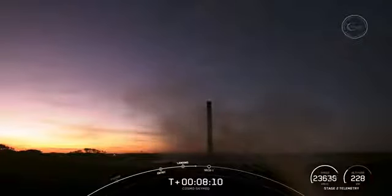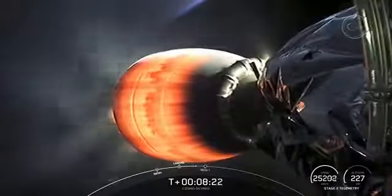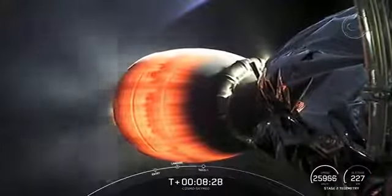This is our 104th recovery of an orbital-class rocket, and that includes first stage landings for both Falcon 9 and Falcon Heavy. And speaking of Falcon Heavy, today's flight marks the first time that we have reconfigured a Falcon Heavy side booster to a Falcon 9 mode, which is pretty awesome.